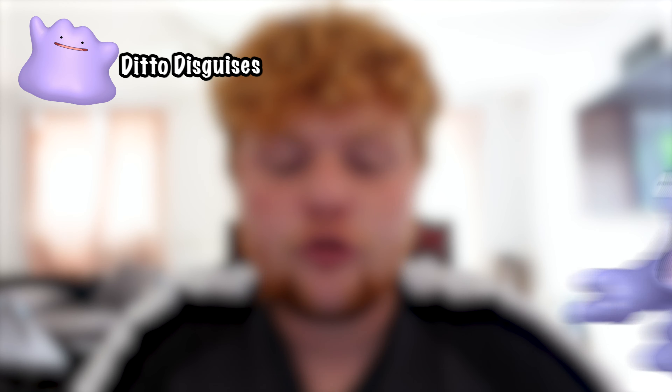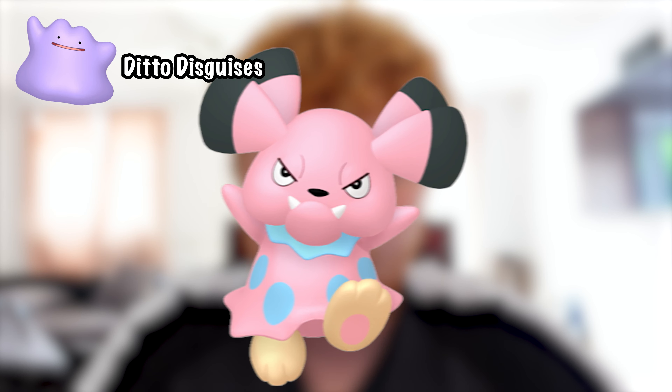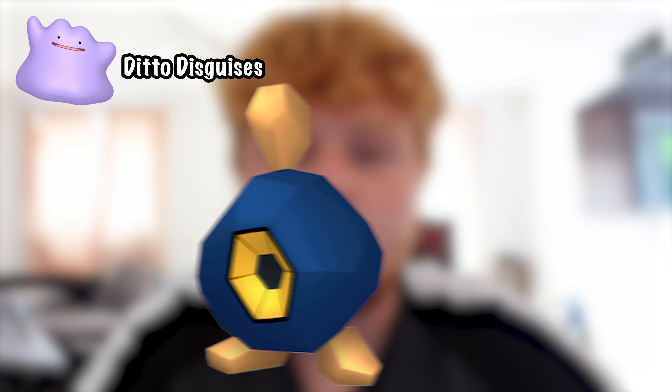The current Ditto disguises are: Iglit, Grimer, Snubble, Porygon, Starly, Rockruff, Tympole, and Litleo. The Ditto disguises have not changed since September, so if you watched the September Ditto disguise video, just note they are the same.